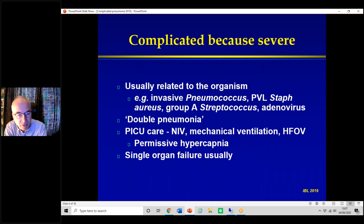'Double pneumonia' is a very old term meaning bilateral disease — if you've got signs on both sides, children are sick and will inevitably need at least oxygen. If very bad, they end up in PICU. We try non-invasive ventilation in preference to mechanical ventilation; sometimes they end up on an oscillator. The key point about PICU care for pneumonia is permissive hypercapnia — allowing CO2 to go higher than normal so you avoid inflicting damage to the lungs with high ventilation pressures. Usually it's single organ failure — just the lungs — and they get better.